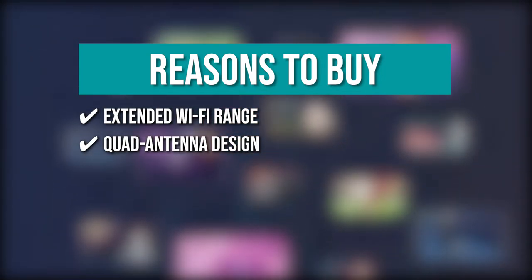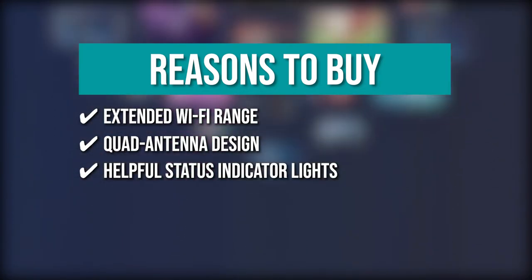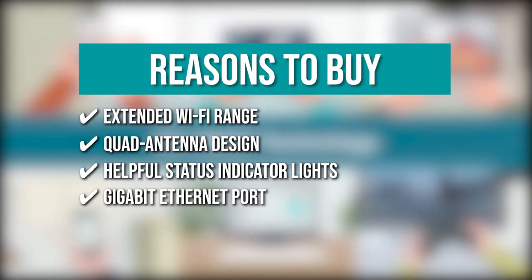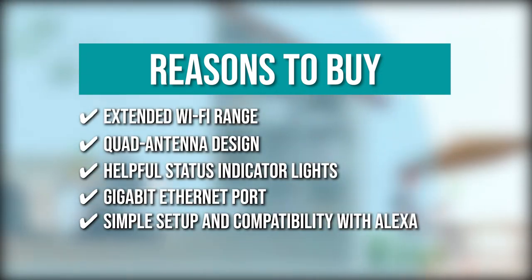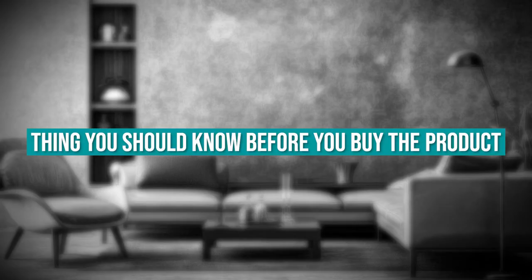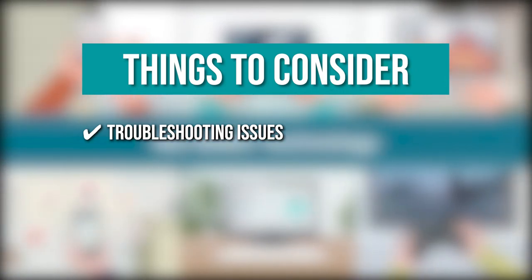Quad antenna design — provides ultimate coverage for all areas of your home. Helpful status indicator lights — smart indicator lights help provide optimal placement and should be installed between the router and the desired area. Gigabit Ethernet ports — connects wired devices to your network for a more stable, high-speed connection. Simple setup and compatibility with Alexa, Echo, and more. The thing you should know before you buy is troubleshooting: to re-establish a connection to the modem, all you have to do is firmly press and hold the large button for a second or two.